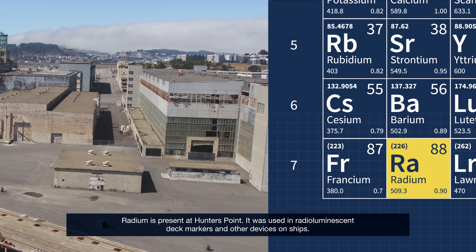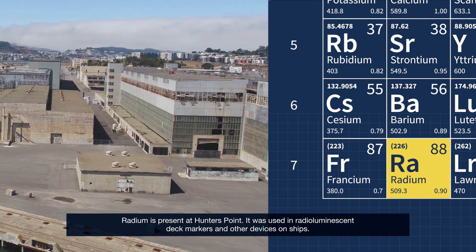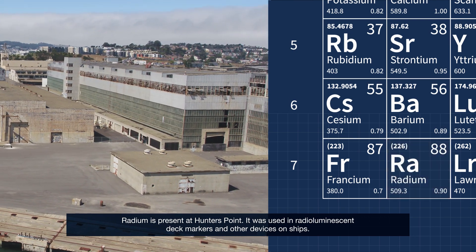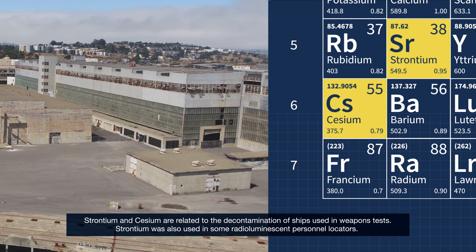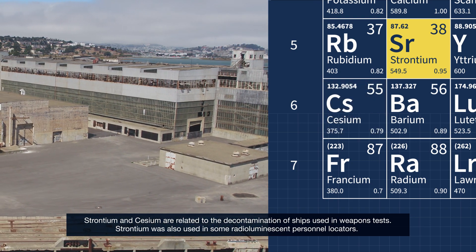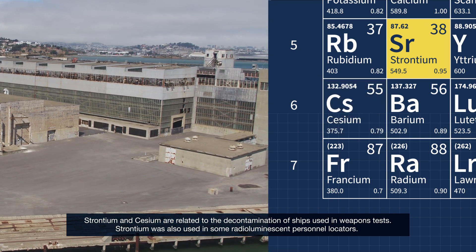Radium is present at Hunter's Point — it was used in radioluminescent deck markers and other devices on ships. Strontium and cesium are related to the decontamination of ships used in weapons tests. Strontium was also used in some radioluminescent personnel locators.